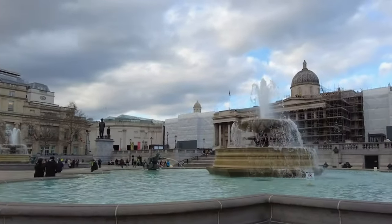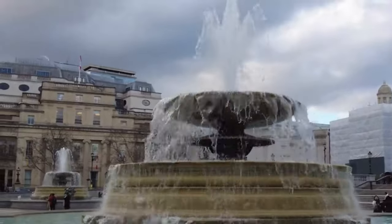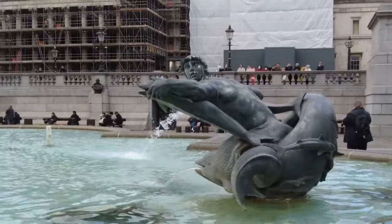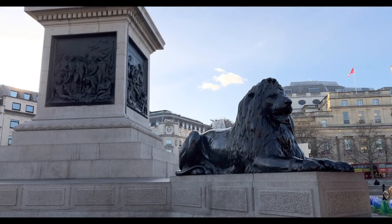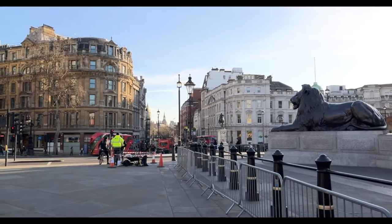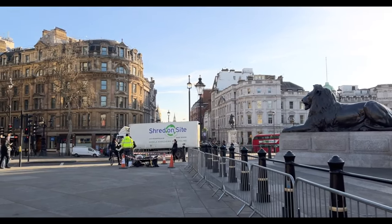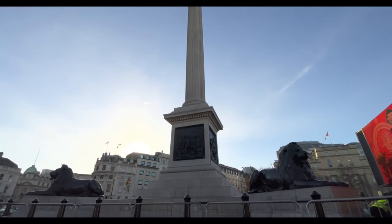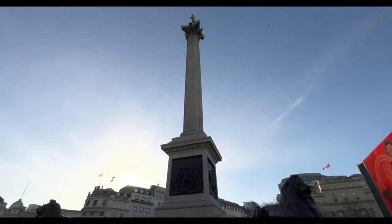London's Biggest Square. Trafalgar Square was built in 1845 to remember the Battle of Trafalgar in 1805. Every year, thousands of people go to Trafalgar Square on New Year's Eve to wait for midnight. In July 2011, the square was used for the first time for the world premiere of the final film in the Harry Potter series, The Deathly Hallows, Part 2.